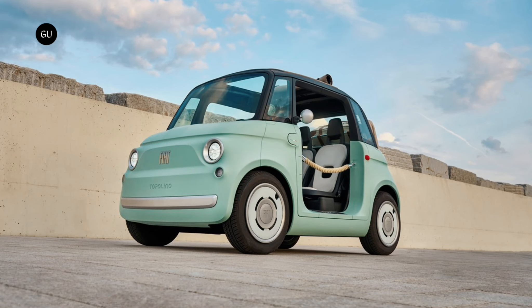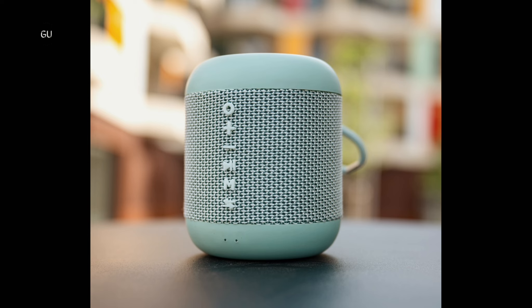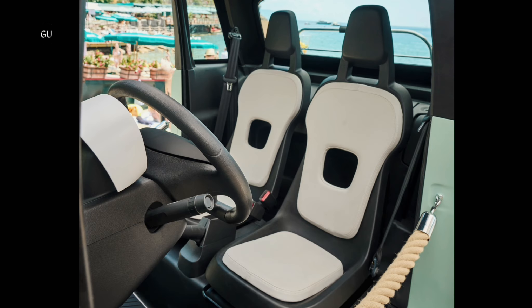Fiat also offers five optional accessories: a spacious rack bag, a USB fan, a Bluetooth speaker, a thermal water bottle for both hot and cold drinks, and two seat covers that double as soft beach towels when needed.